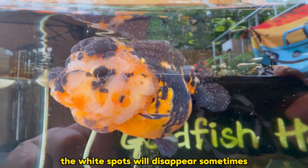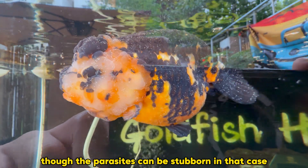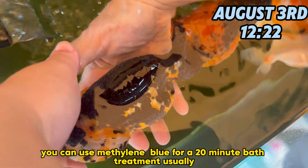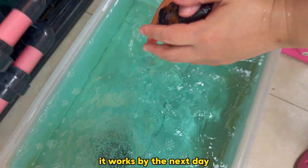Once the cycle breaks, the white spots will disappear. Sometimes, though, the parasites can be stubborn. In that case, you can use methylene blue for a 20-minute bath treatment. Usually, it works by the next day.